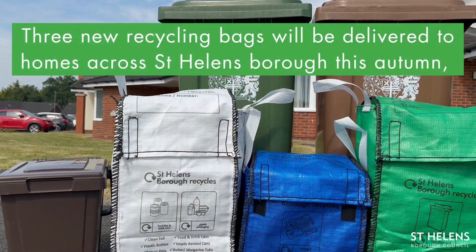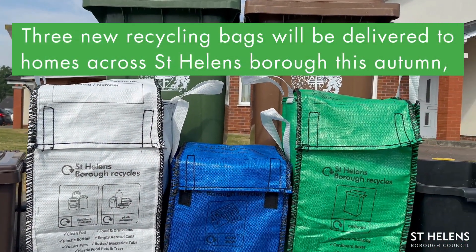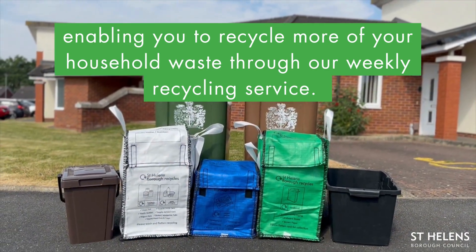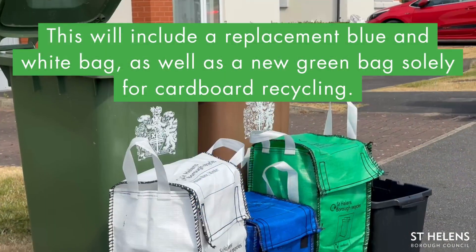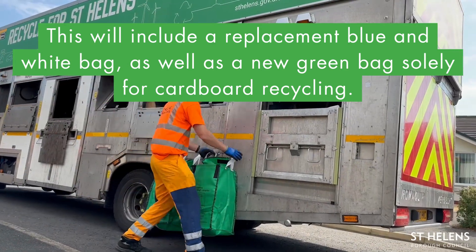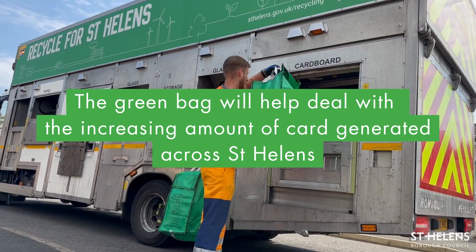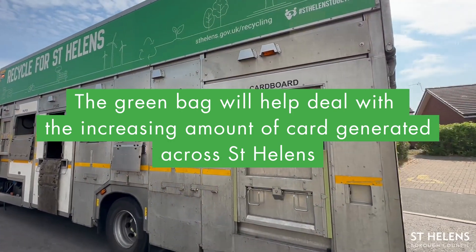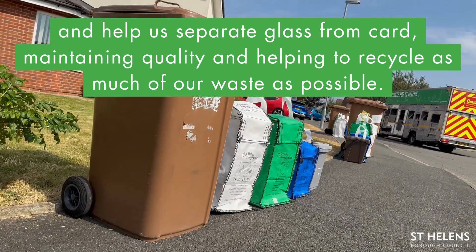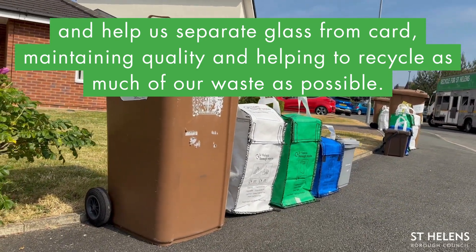Three new recycling bags will be delivered to homes across St Helens Borough this autumn, enabling you to recycle more of your household waste through our weekly recycling service. This will include a replacement blue and white bag, as well as a new green bag which will be solely for cardboard recycling. The green bag will help deal with the increasing amount of card generated across St Helens and help us to separate glass from card, maintaining quality and helping to recycle as much of our waste as possible.